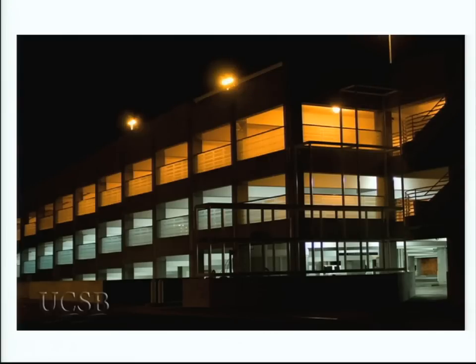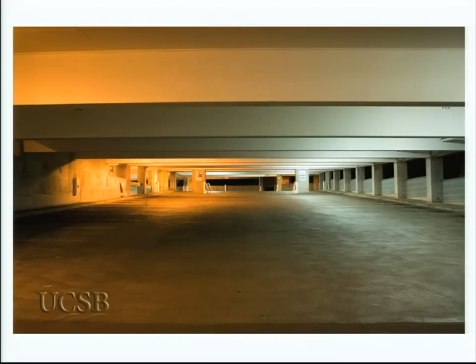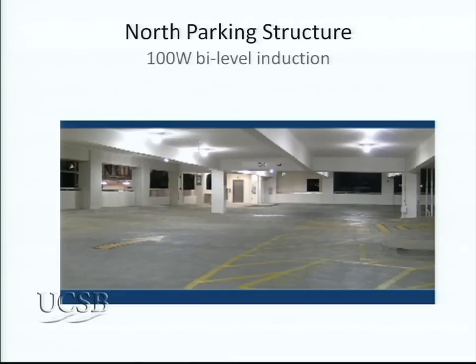This is the north entry structure during construction. You can see the new induction lights with higher CRI alongside the HPS fixtures — the picture speaks for itself. Side by side you can see the HPS environment and the clean, bright induction environment. People came in afterward and wanted to know if we had painted or cleaned the structure. It was so bright they couldn't believe it was the same place.